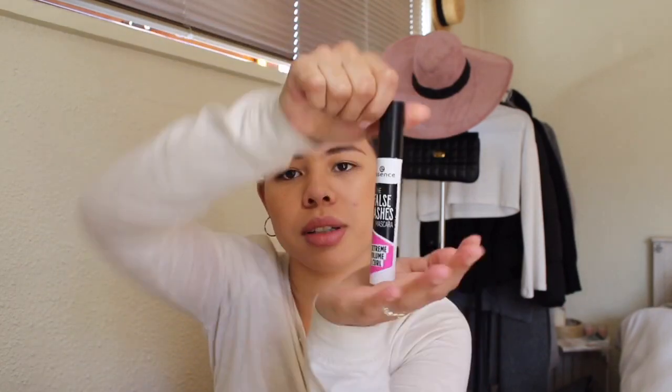I'm just going to do mascara because this is a basic look for today. I'm using my Essence False Lashes mascara. This mascara is so affordable and so amazing — it gives you the length and fullness without clamping your lashes. I'm all for affordable!